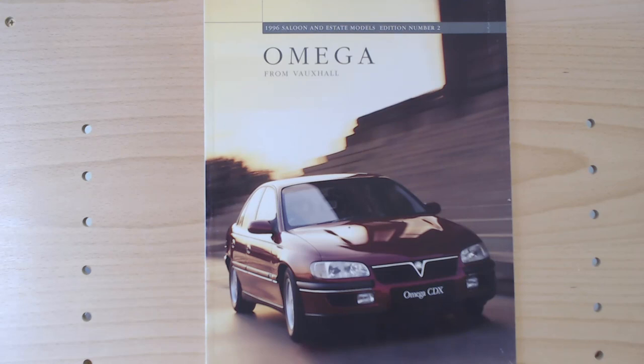I know we've got at least one viewer from New Zealand who's a wealth of knowledge and will be able to correct me if that's not the case. Like I say, this is the second generation, very much in that executive sector in the UK at this time. But anyway, let's open the brochure up and see what we can see inside.